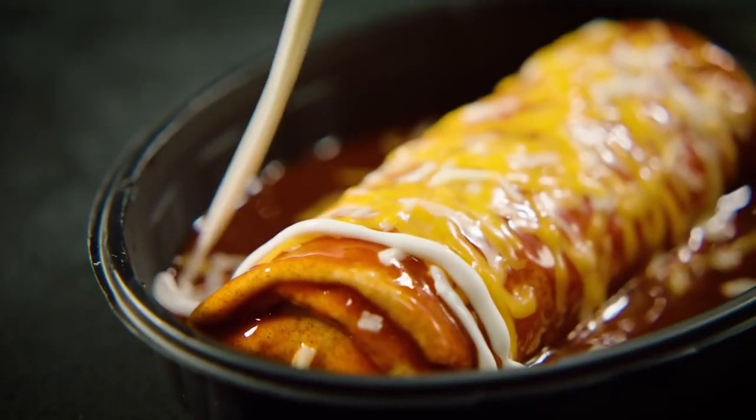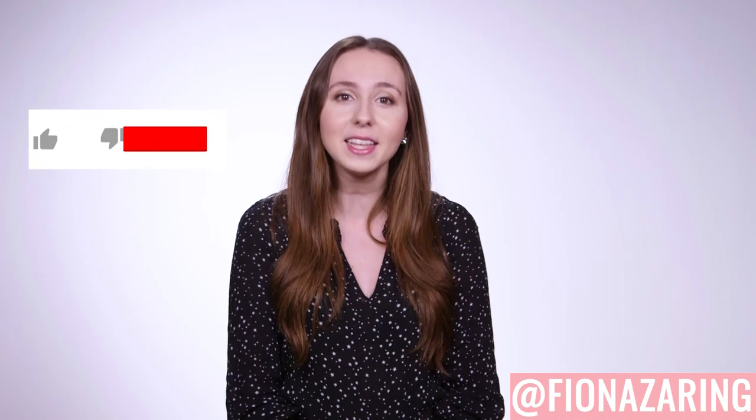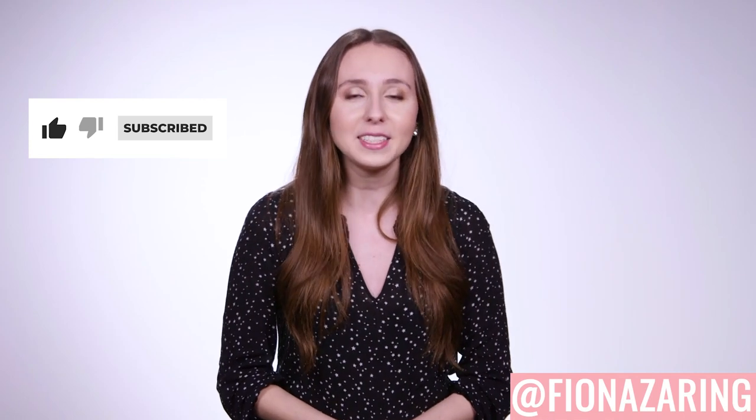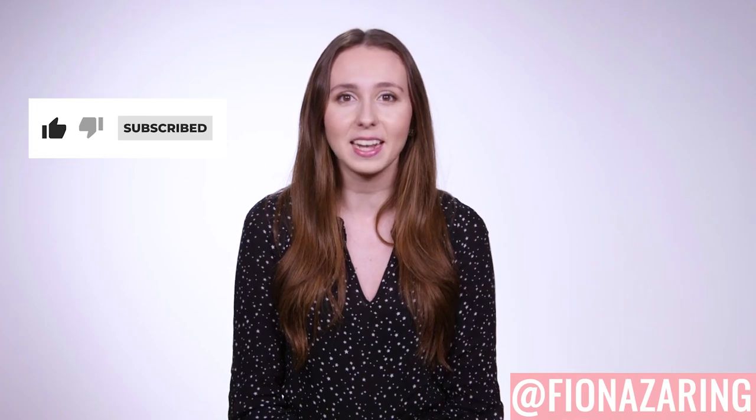That's all the news I have to share with you. Would you try this crazy cheesy creation? Let us know down in the comments, and be sure to hit the subscribe button and notification bell, then click right over here for another new video. I'm your host Fiona Erring — you can follow me on socials at Fiona Erring — and I'll see you guys next time.